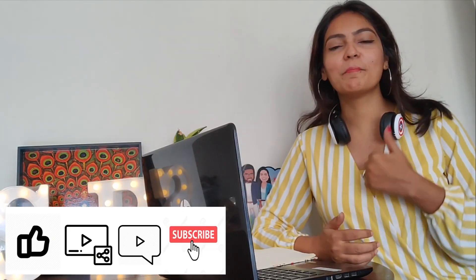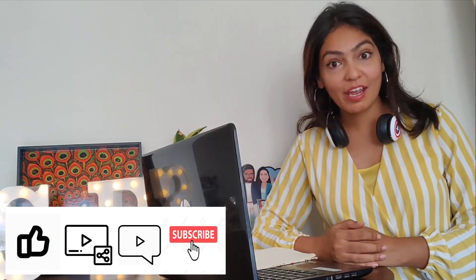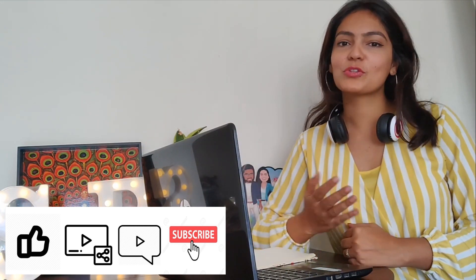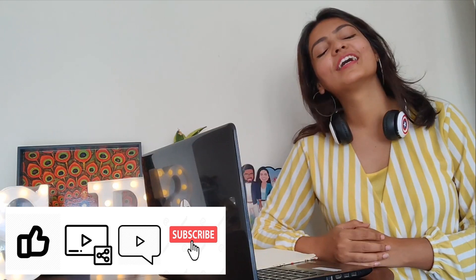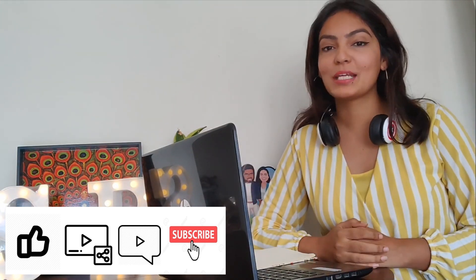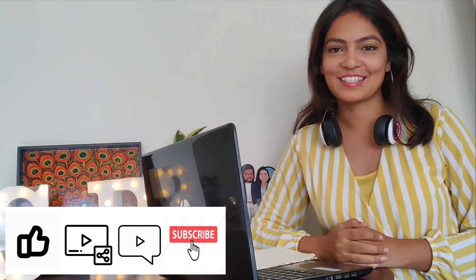That's it from this video, guys! If you found this video useful, give it a big thumbs up and share it with your friends and relatives who may be planning a visit to Dubai in the near future. Subscribe to my channel and hit the bell icon because there are many more videos like this coming up.